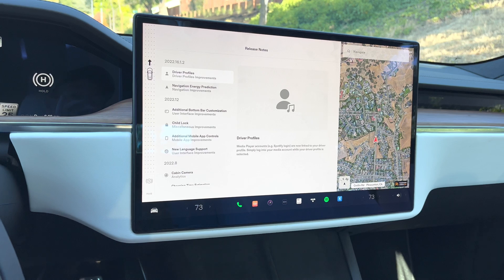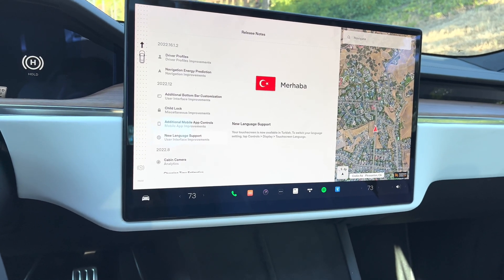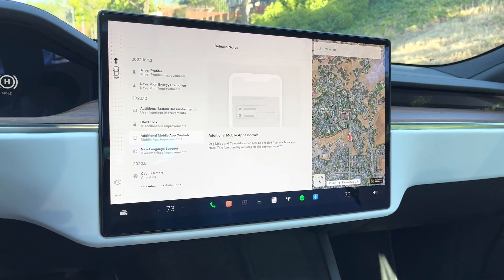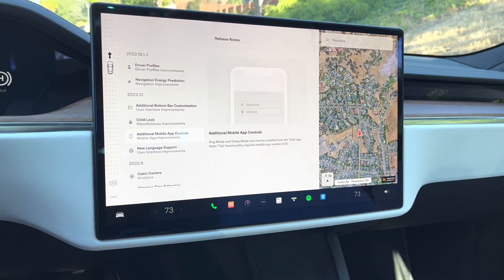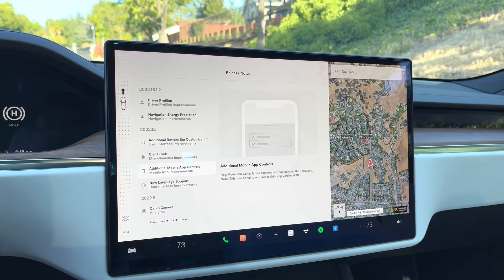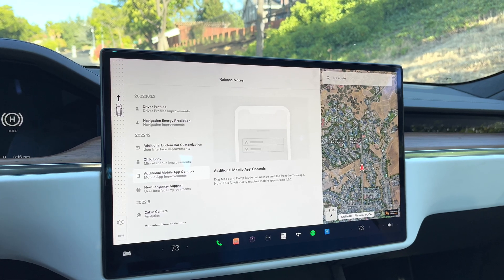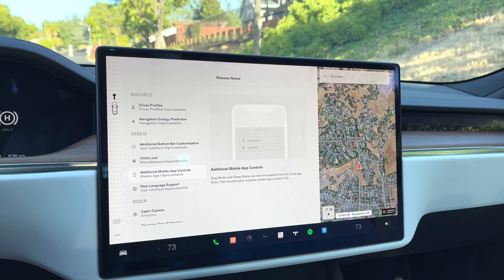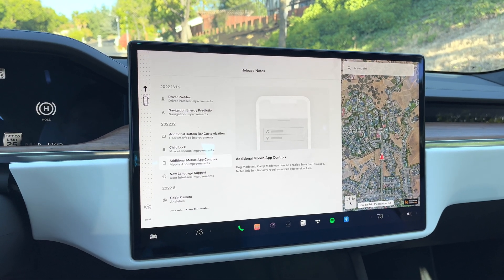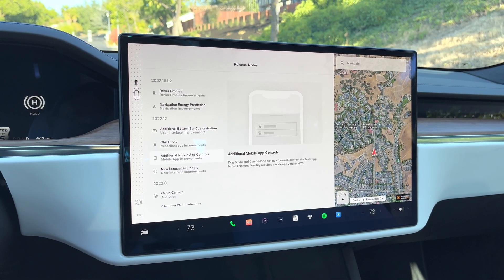We're going to go down here to software version 2022.12. There's a couple of really good things here. One is some new language support that doesn't really help us much here in the United States. But the other one is the ability to control dog mode and camp mode via the mobile app. When you put it in dog mode, your dogs can stay in the car and the climate control will keep it cool enough for them. On the screen, a display shows it's in dog mode, so anyone walking by and seeing your dog will know the dog is well kept with climate controls in place.